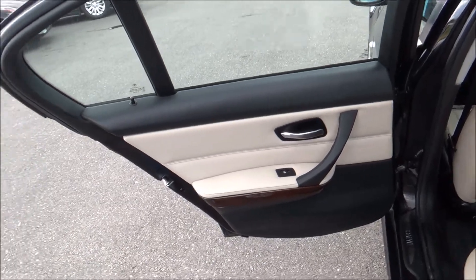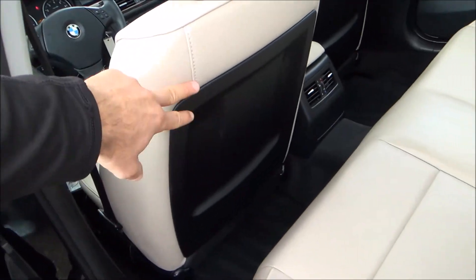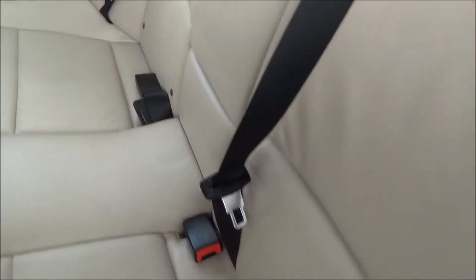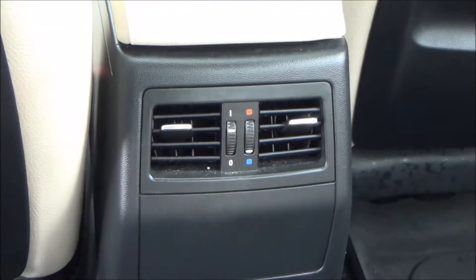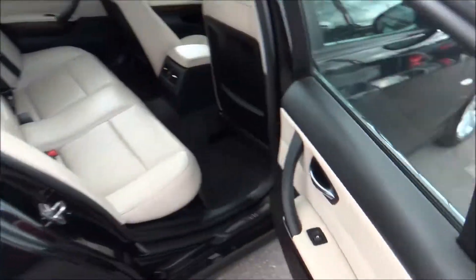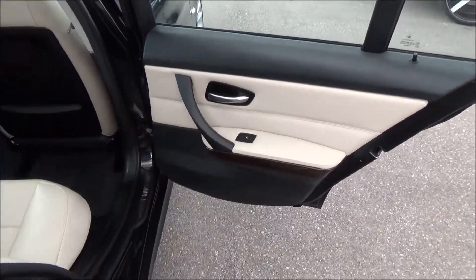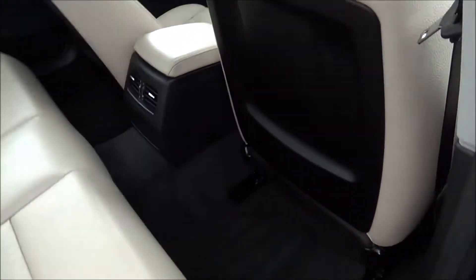In the back, you follow the same two-tone pattern as the front — wood grain, power windows. The seats also follow the two-tone as well. Very nice. The armrest has two cup holders. For a compact vehicle, you still have rear AC, which is very good. The leather is in very good condition, and I love the two-tone pattern.